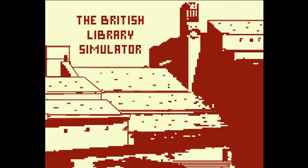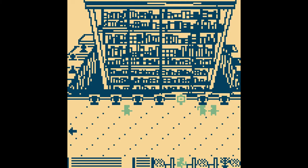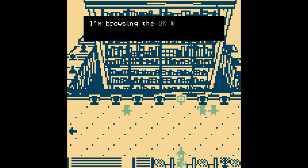The British Library Simulator is a short browser-based game I created during the 2020 lockdown using Bitsy, a free game engine developed by Adam Ledoux. In the game, players wander around a virtual pixelated version of the library building in St Pancras, encountering different characters on their way to the reading room.